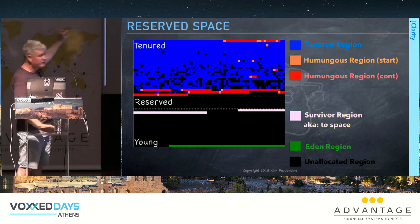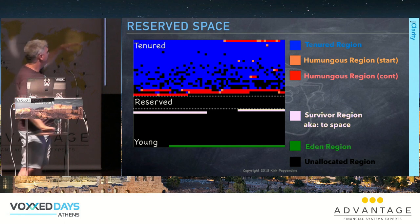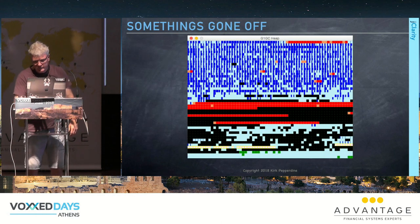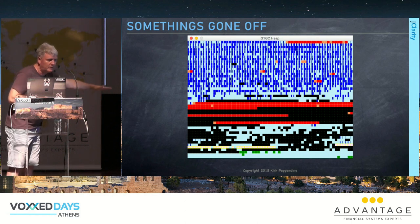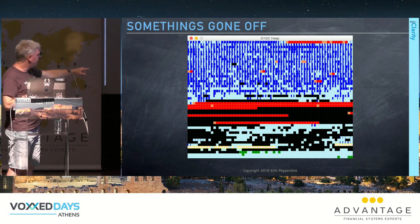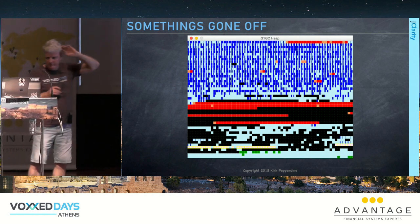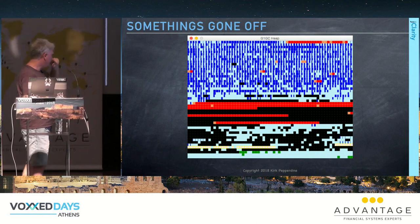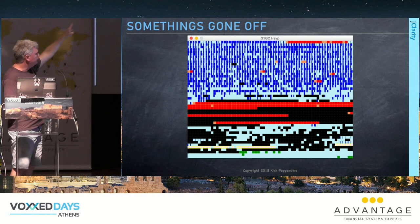G1 keeps reserve space so humongous allocations can dip into it if needed. But you can get into situations where tenured regions completely squeeze out young gen regions. You simply don't have enough memory for the event, though a mixed collection should be able to recover this.